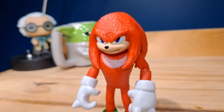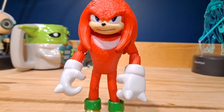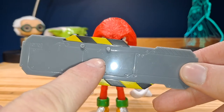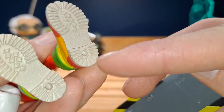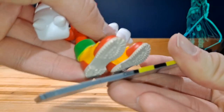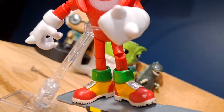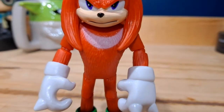Here is Knuckles out of the packaging with four accessories. He comes with a snowboard — there's really nothing too interesting going on here. There are two peg holes on the snowboard, and you can connect Knuckles to it. Really nothing interesting going on here, but take a look at the actual figure.